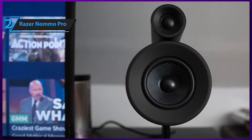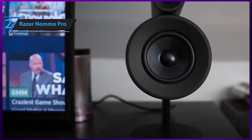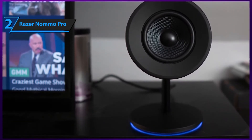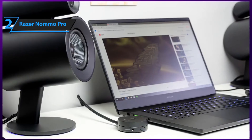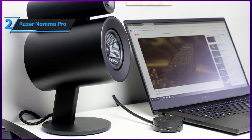Lastly, Razer's Namo Pro boasts an exceptionally versatile connectivity system, specifically designed to fit any kind of setup and accommodate every possible type of PC rig. You can connect it with a USB cable, via Bluetooth, an optical jack, or a 3.5 millimeter jack.